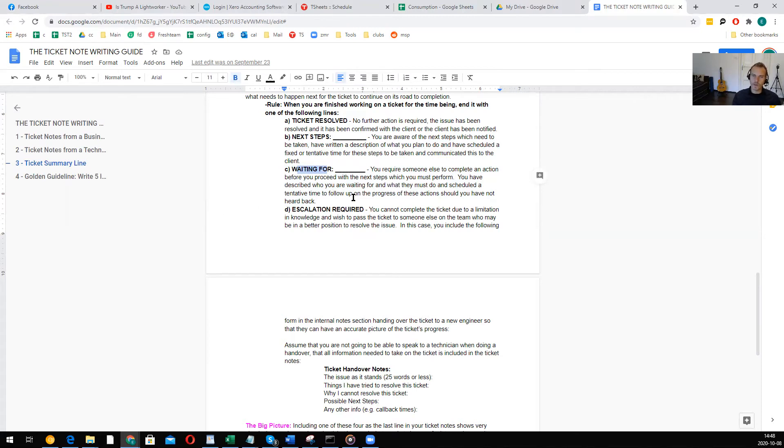A dispatcher won't have to ask you anything further about the ticket if you put this in clearly. The fourth ending is 'Escalation Required.' As a technician, you do not have the ability to solve this ticket — maybe you're missing documentation or a password, maybe it's a business case that should be handled by management because it's a difficult client, or maybe you just don't have the technical knowledge as a level one engineer and you need to hand it to the level three team. Escalation is required; you cannot complete the ticket.